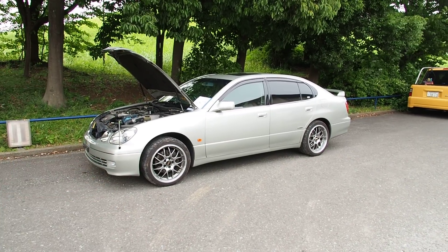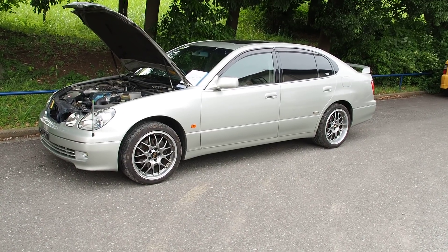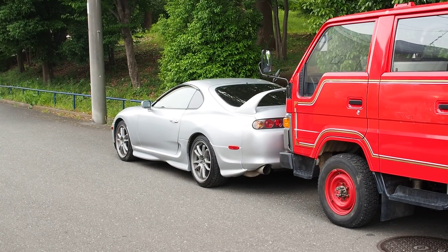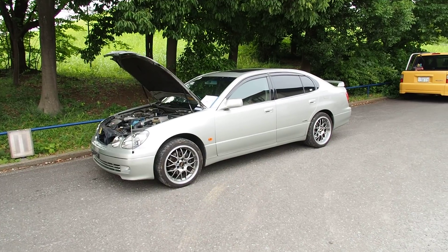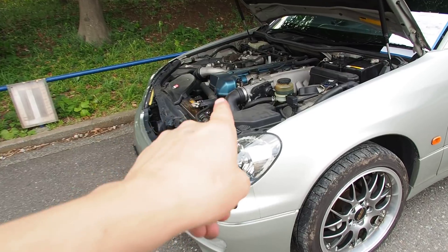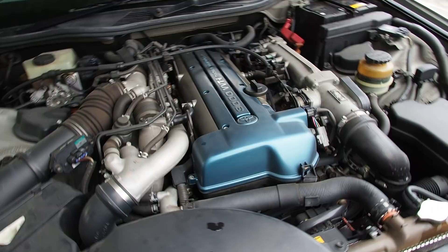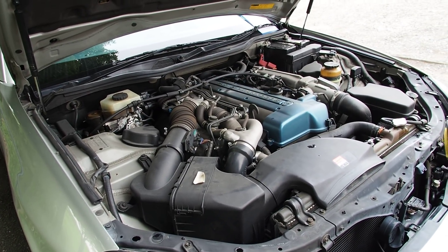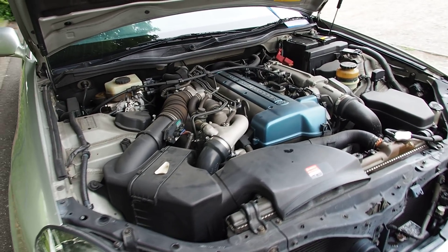In case you don't know what the Aristo is, it is not the same as a GS300. This is the JDM version, except instead of a sports grand tourer it's a four-door sports sedan. So if you want four doors with the twin turbo 2JZ engine, you can have that - 280 horsepower, or more specifically probably closer to 310-320 depending on who you ask.